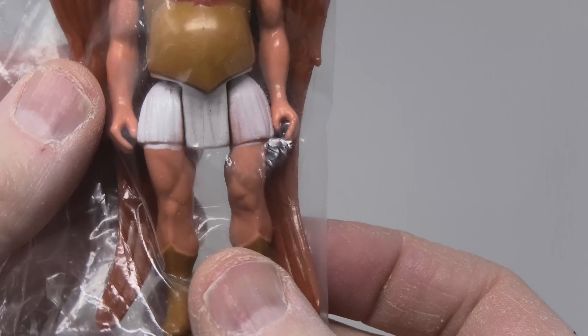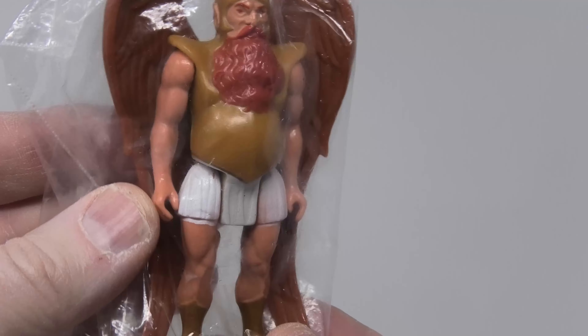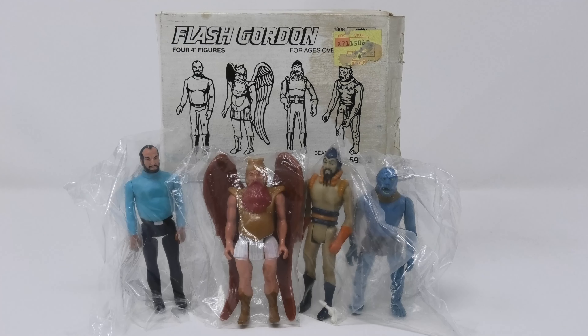Voltan is just an amazing figure — very, very hard to find, especially with his wings undamaged. They're very fragile, but just take a look at that beard and face sculpt. He looks like he just leapt out of the cartoon by Filmation.